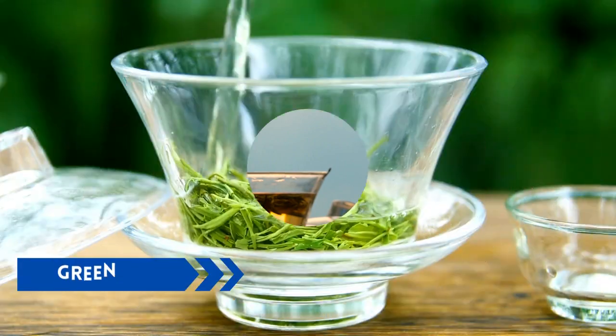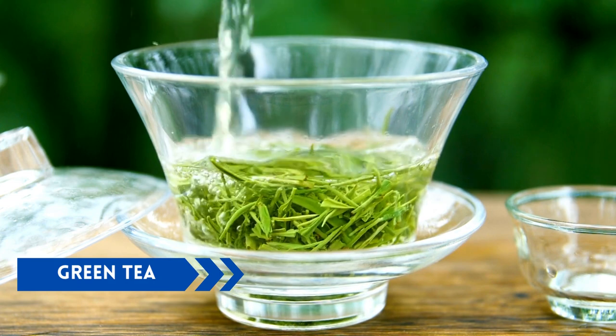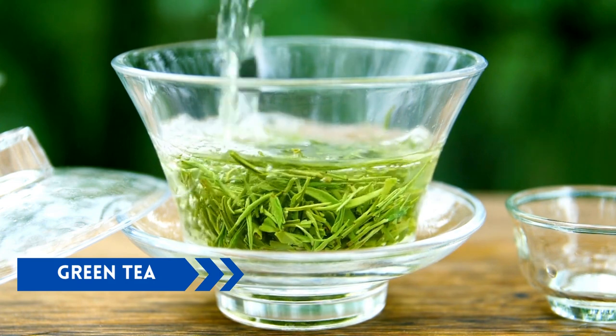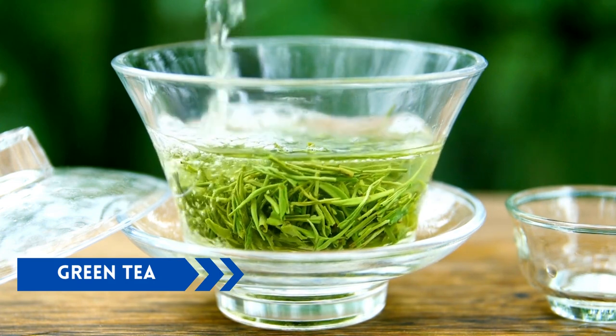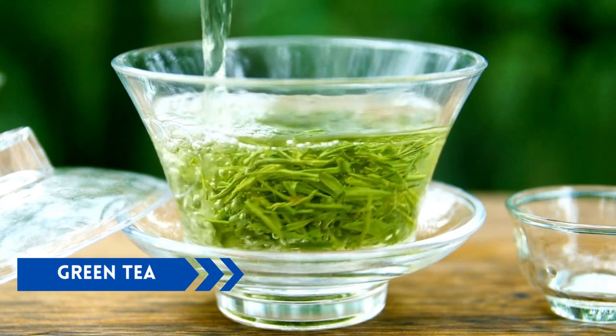Green tea. Green tea is a popular beverage that has been shown to improve insulin sensitivity and reduce blood sugar levels. It contains polyphenols that can help reduce inflammation and oxidative stress, both of which can contribute to diabetes.